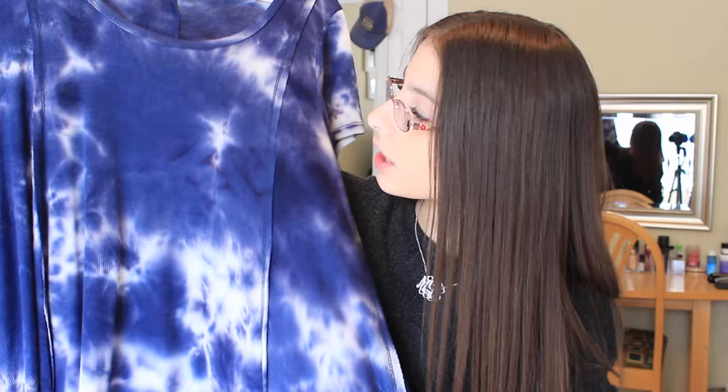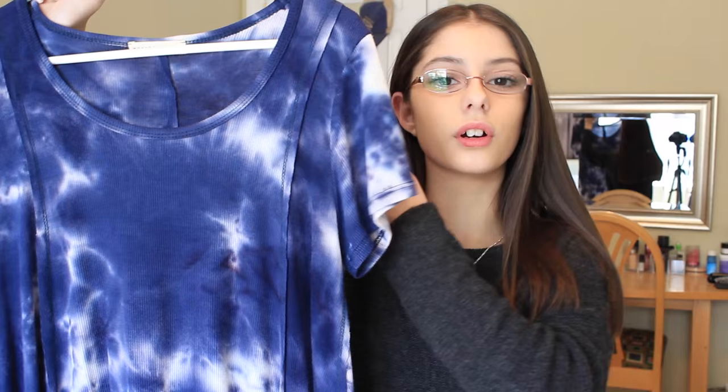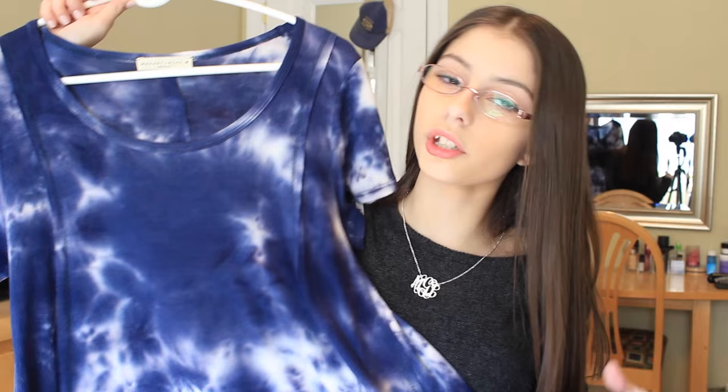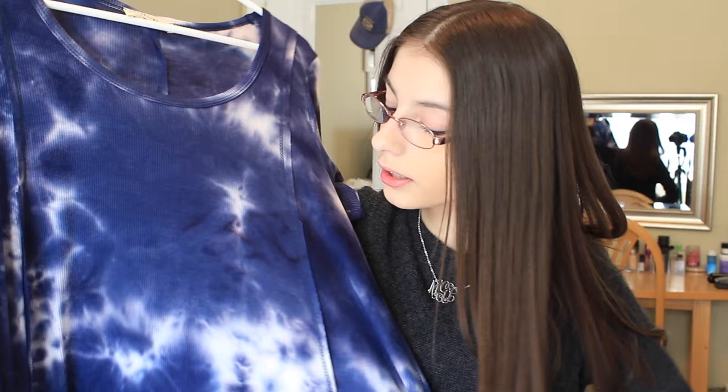The last thing I got from Graffiti is just this dress — it's like a t-shirt dress. You guys also probably saw this in my spring lookbook video. It's really cute and fits so well. I actually do wear shorts under this because I think it might actually be a shirt and I just wear it long, since it is a little bit short.